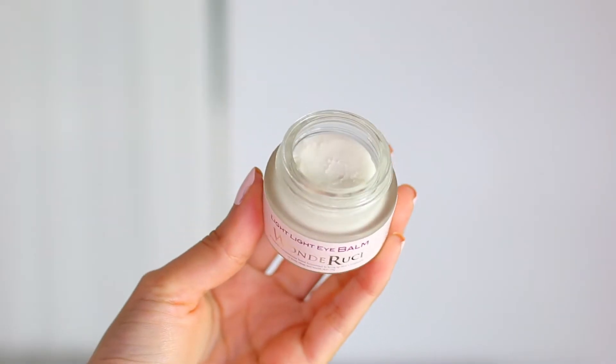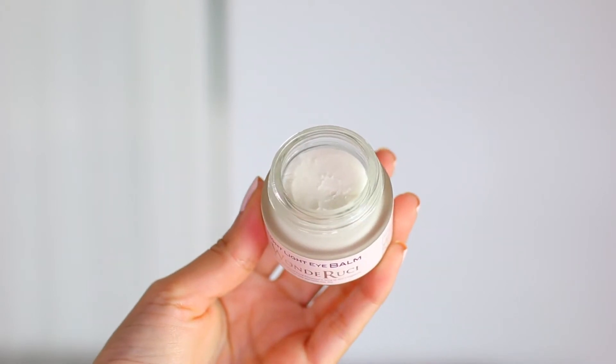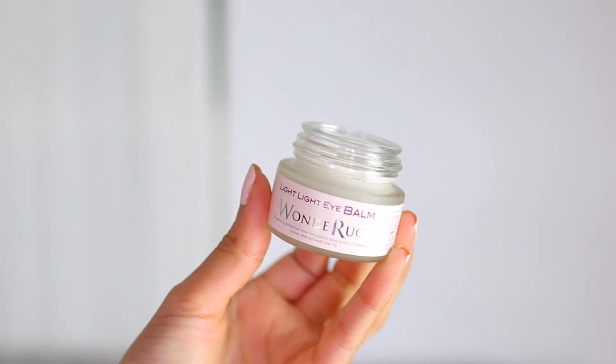I have this Light Light Eye Balm by the company Wonder Rookie. It's actually not much of a true balmy texture — it feels like a mixture of a mousse, a balm, and a cream all at once. It feels very, very silky, hydrating, and soft on the skin. I'm hoping it's definitely going to help with my under-eye dryness and maybe give a more hydrating finish on the under eye than a regular cream.